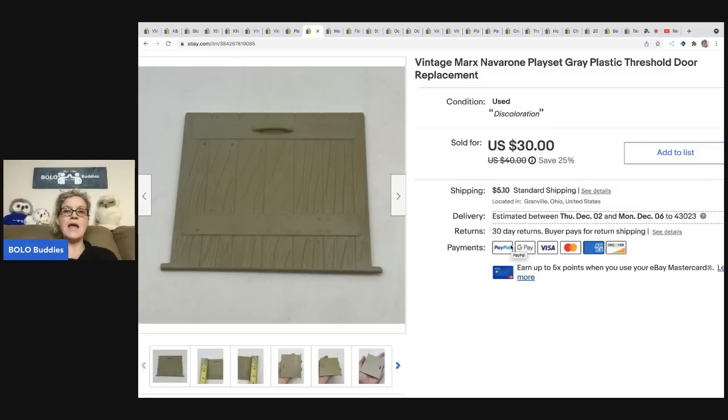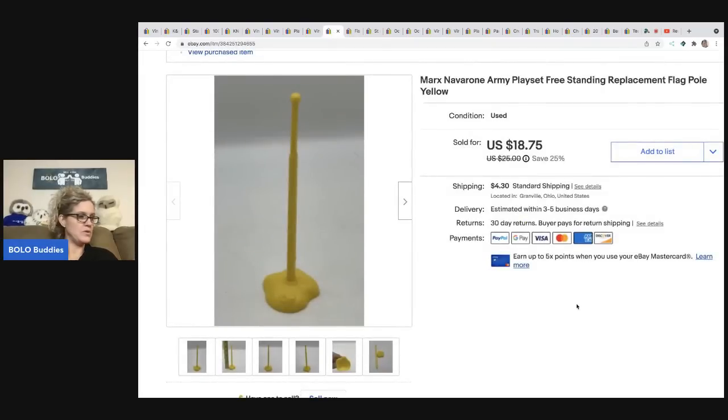I was on the Thrift Battle on Primetime Treasure Hunters' channel and I showed a Guns of Navarone play set — I lost that round, but anyway, this was one of the biggest bolos I've ever found. This is one of the doors from that set. I ended up taking a best offer on just this door for twenty-five dollars and the buyer was all in for thirty-two twenty-four. I have about ten cents in this — it was either two or three dollars for the entire playset. Some things were missing so I decided to part it out.